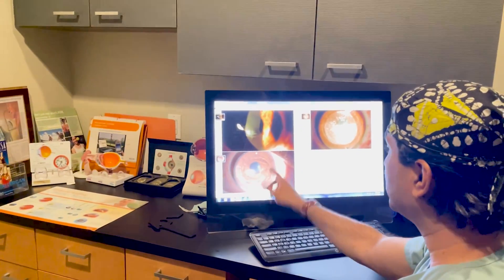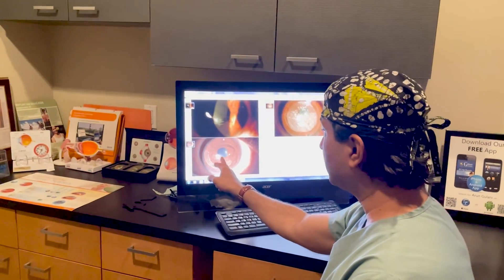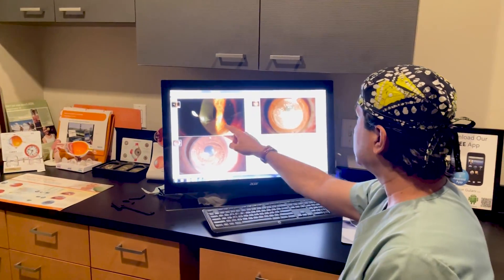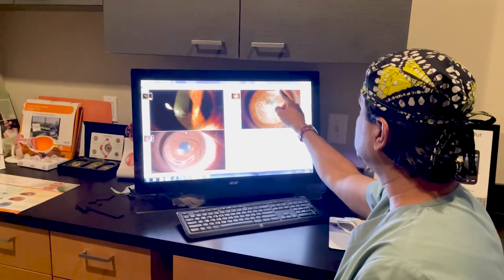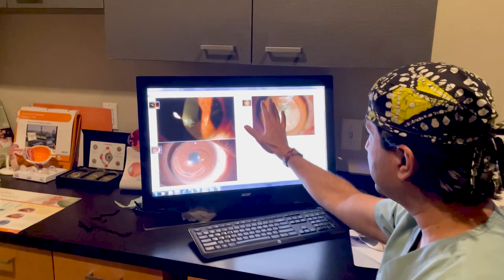We put the ring in such a way that I got access to cancel the irregular astigmatism while the scar was cleared. And while she's healing, I also used a contact lens-based amniotic membrane to heal that area of the scarring.